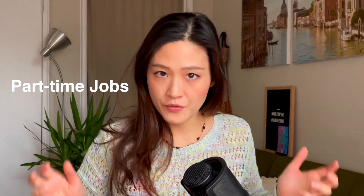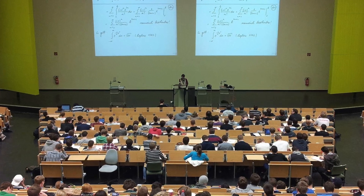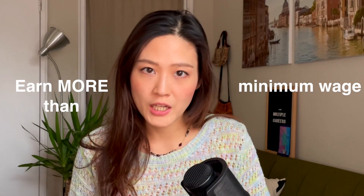Hi guys and welcome back to another video. A lot of you have asked me to make videos about good part-time jobs for students. So today I want to share my experience of working as a salesperson at a furniture store. To be exact, at that time I was not a student yet but I was on an open work permit. But I think in general it is the kind of job that is very suitable for students.